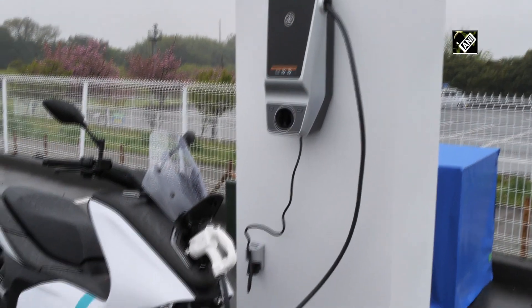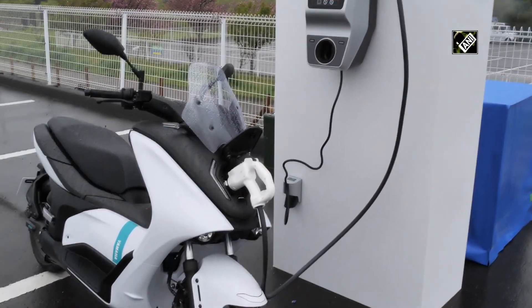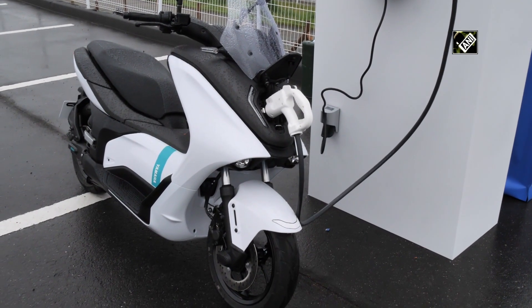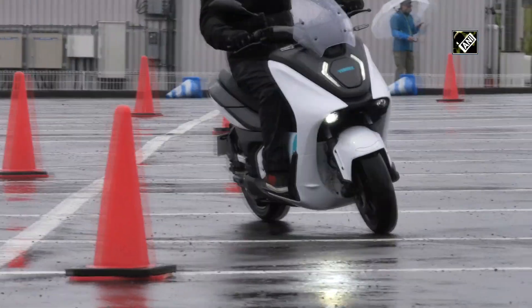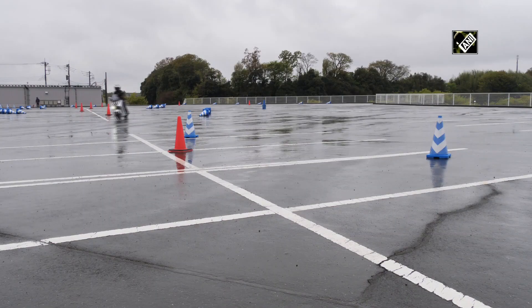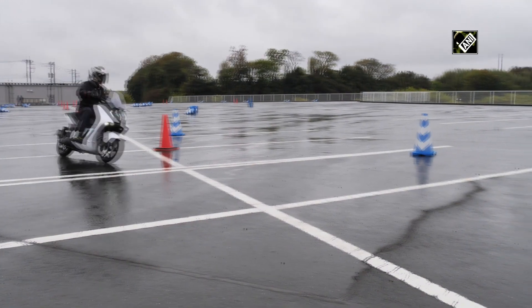The targeted countries will have a sharing service or B2B rental services. After the demonstration experiment, Yamaha Motor will obtain driving data from different countries. This data will be considered for the manufacturing and development of electric scooters and vehicles in the future.